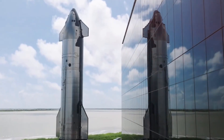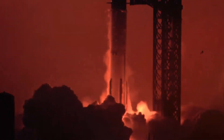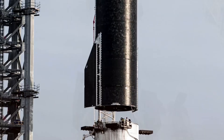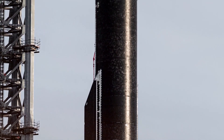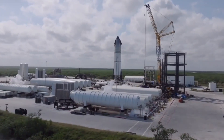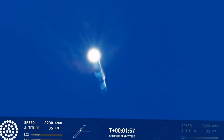The transformation was dramatic. Within weeks, the quality of welds improved so significantly that even veteran aerospace welders were amazed. The precision of TIG-tip welding allowed SpaceX to achieve something previously thought impossible — they could reduce the thickness of their stainless steel rings while actually making them stronger. The result was a stunning 20% reduction in mass without compromising structural integrity.